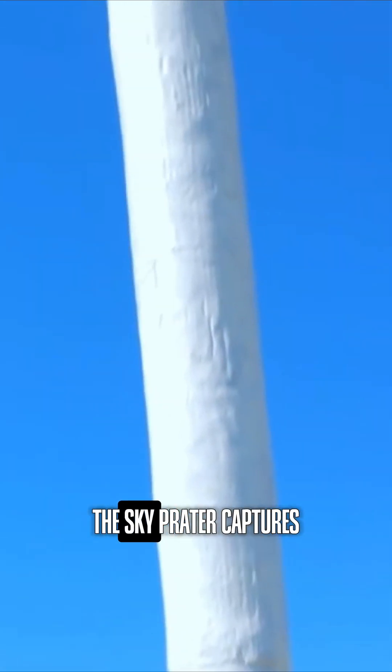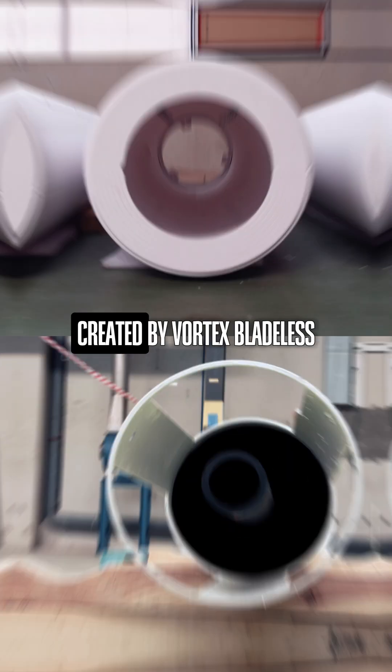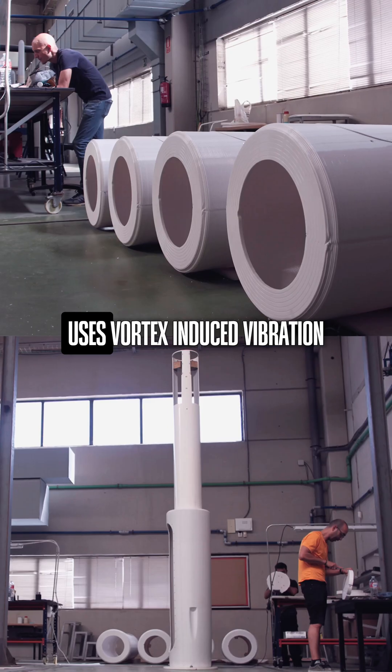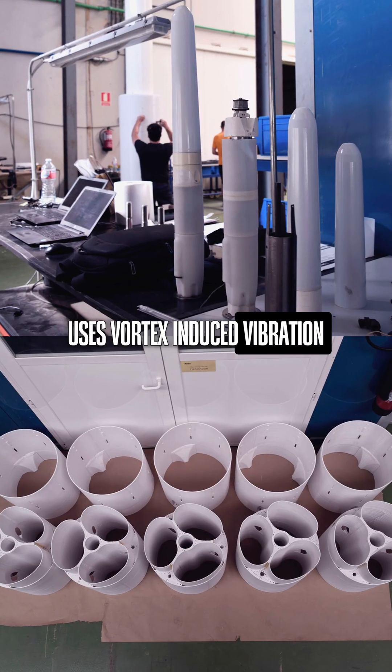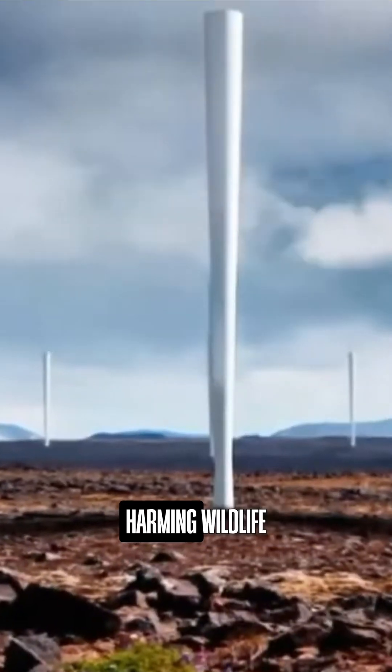Without propellers, the Sky Prater captures wind energy from any direction and in a super efficient way. Created by Vortex Bladeless, this innovative technology uses vortex-induced vibration, and with this oscillating motion, it generates electricity quietly and without harming wildlife.